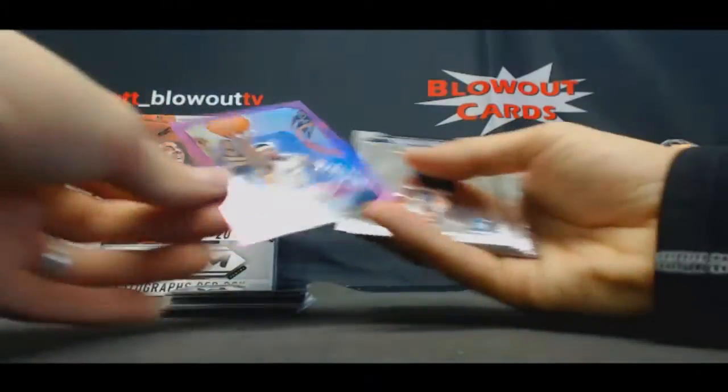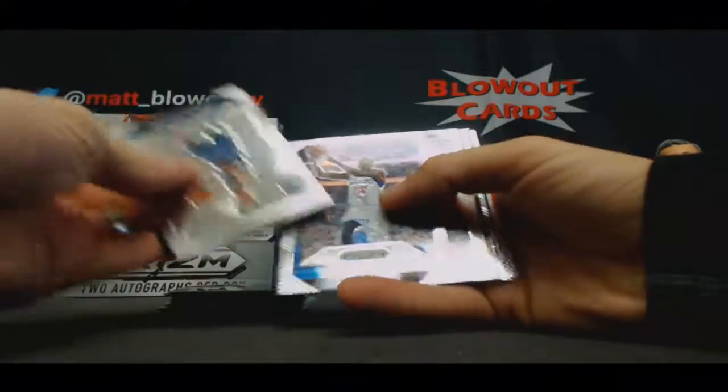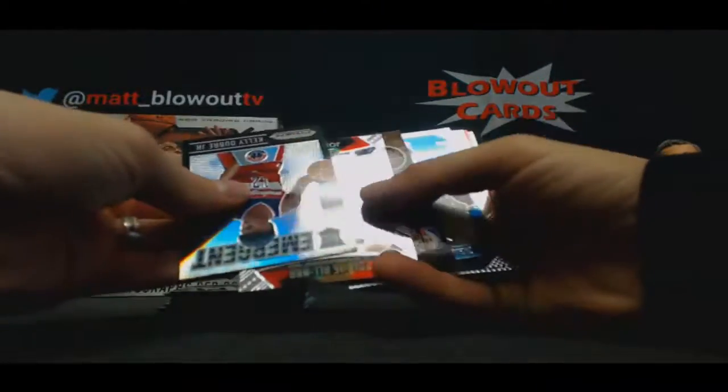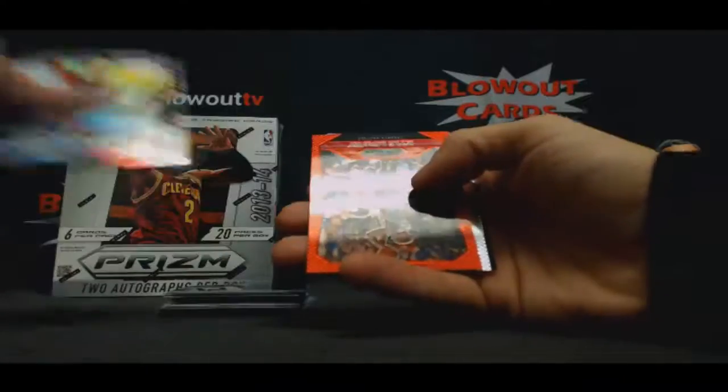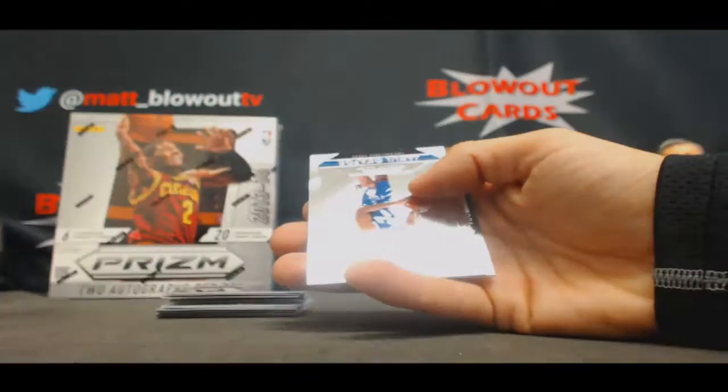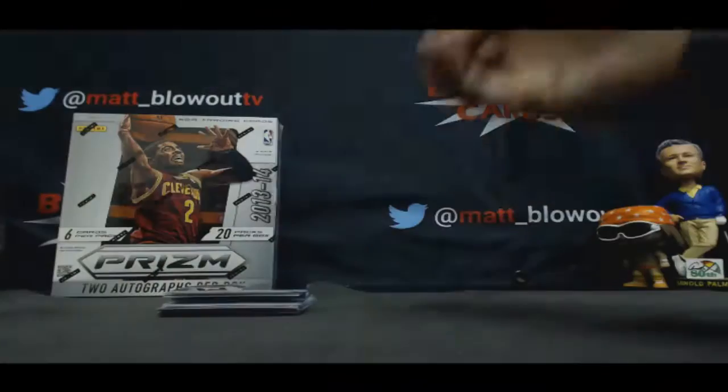Jordan Hill, Purple, to 99. Kelly Oubre, Emergent Prism. Kyle Lowry, Red, $3.50. Okafor, Rookie. And we'll finish with Hakeem Olajuwon, Prism.